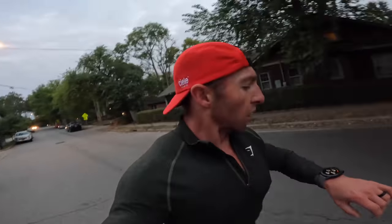My current go-to run route starts in 12 South, goes through Belmont and Vanderbilt, and empties into downtown Nashville. I turn around and retrace that, which gives me 11 miles. We're a little over eight miles right now, wrapping up those 11 miles on a beautiful Monday.